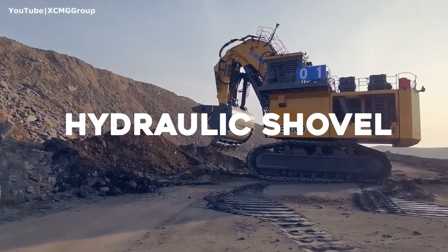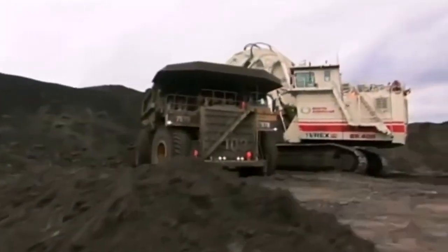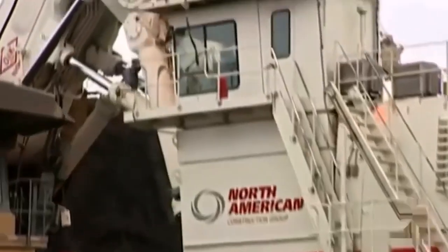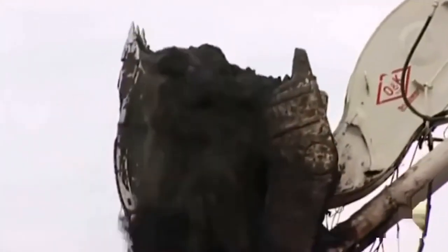Hydraulic Shovel. A hydraulic shovel is a large excavator that is used to load and transport mine materials. It has a long bucket that is attached to a hydraulic arm. Hydraulic shovels are used in surface mining operations to load and transport coal, iron ore, copper ore, and other minerals.